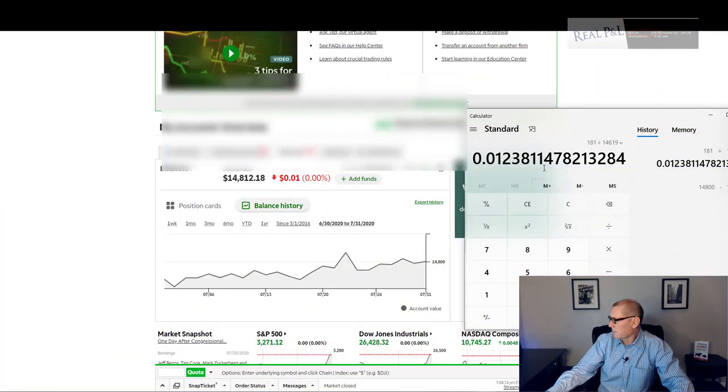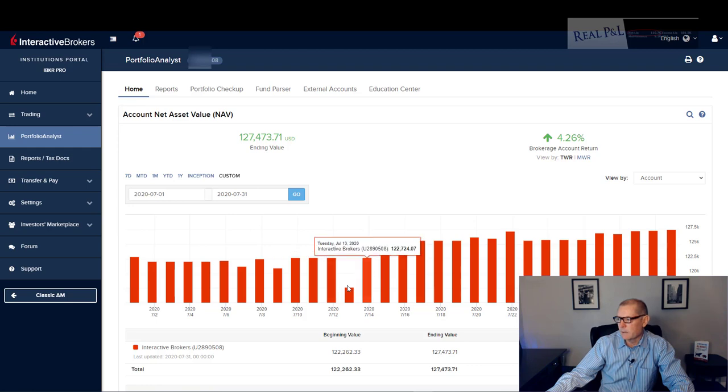Next I'm going to go over my larger portfolio margin account. If you want insight on how I trade this account, I recommend my book — see the link in the description. We started with $122,865. You can see the daily fluctuations — some volatility came in but whenever the market settles down it pops right back. We ended with $127,473, up 4.26% for the month. That's an excellent month — I'll take that all day long.